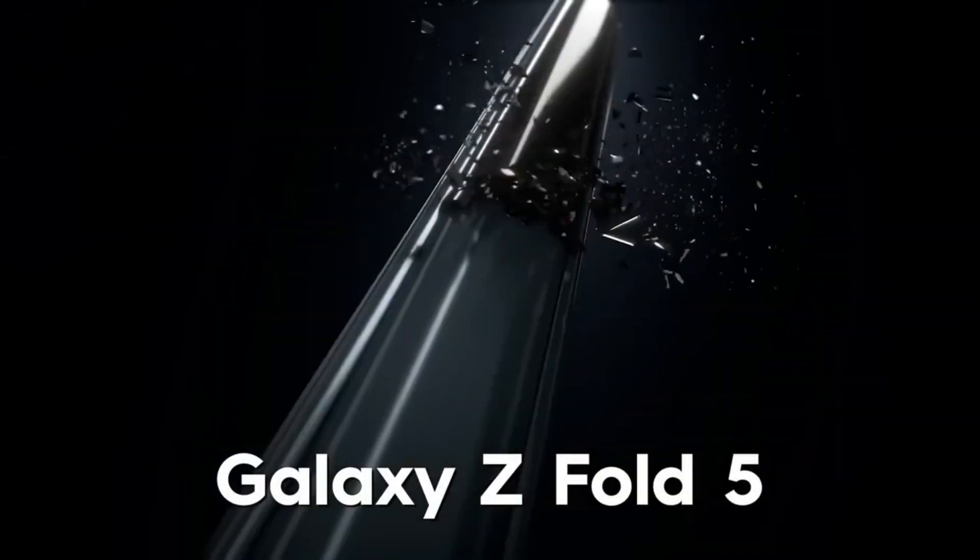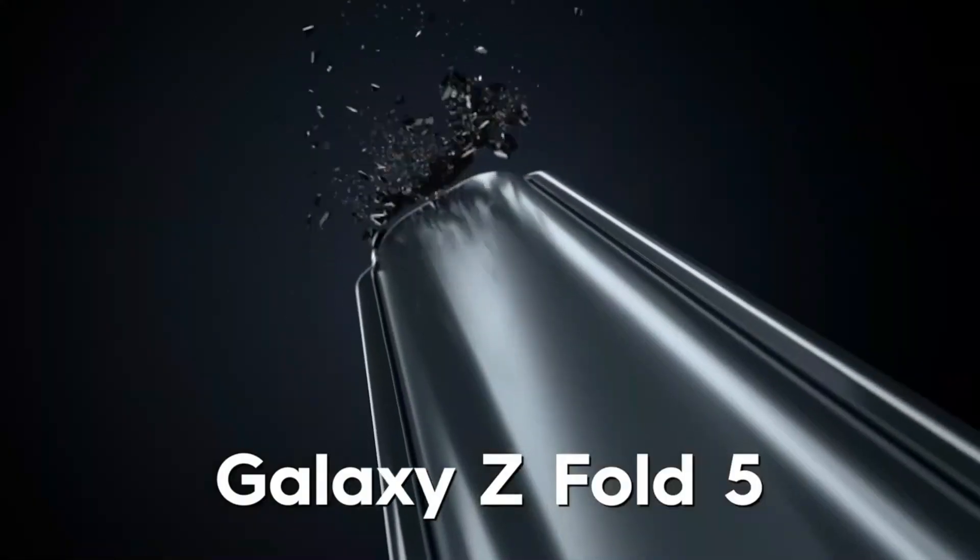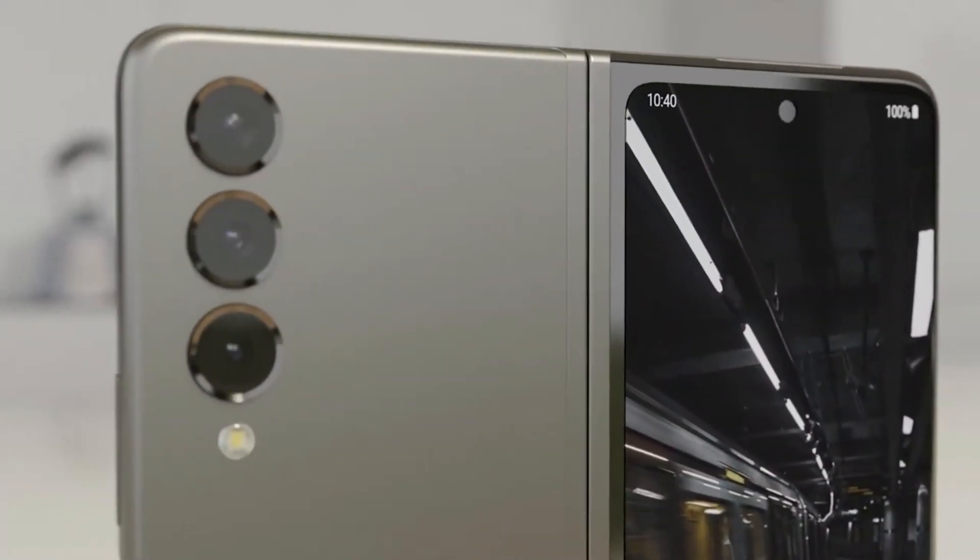If you were hoping the Samsung Galaxy Z Fold 5 would bring a new design for one of the best foldable phones, then be prepared for disappointment, and wait for the Galaxy Z Fold 6.